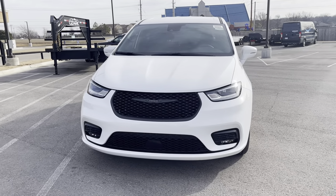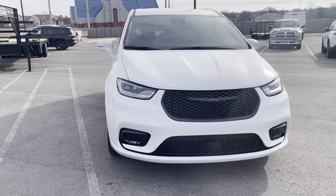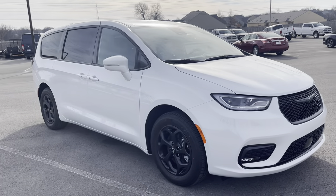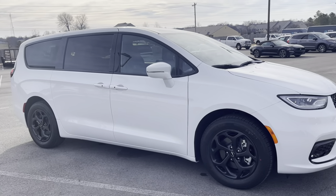Good morning. This is Caitlin over here at Jim Glover Dodge in Owasso. Here is a walk around of our 2022 Chrysler Pacifica Hybrid Touring L with the S appearance package.